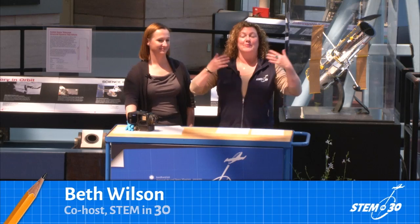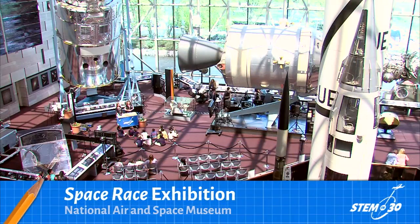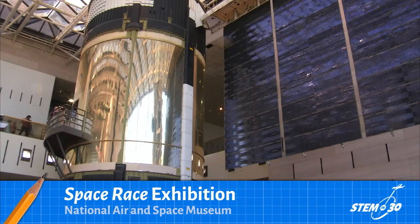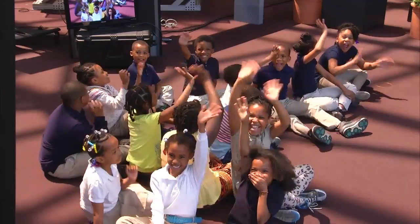I'm Beth Wilson, and I'm coming to you live from the National Air and Space Museum. Today we are in the Space Race Gallery, where we display artifacts that help us explore space. One of our premier artifacts is the Apollo-Soyuz Test Project, which was the first time Americans and Soviets worked together in space, also called the Space Handshake. We also have Skylab, our first space station, and behind me we have the Hubble Space Telescope. Our audience today is Friendship Charter School, here to help us celebrate Earth Day.